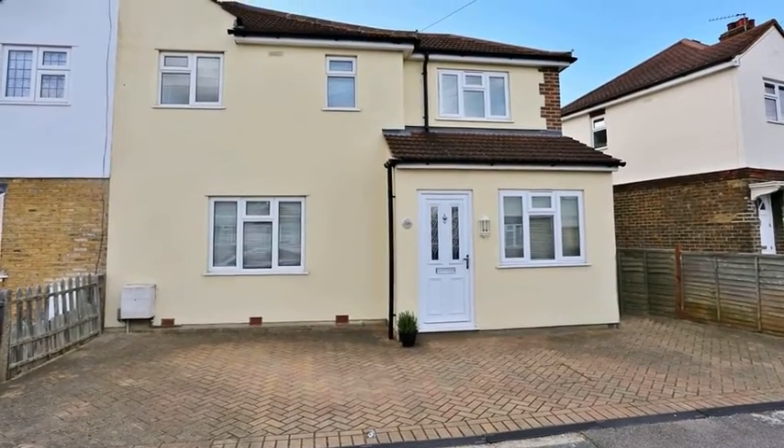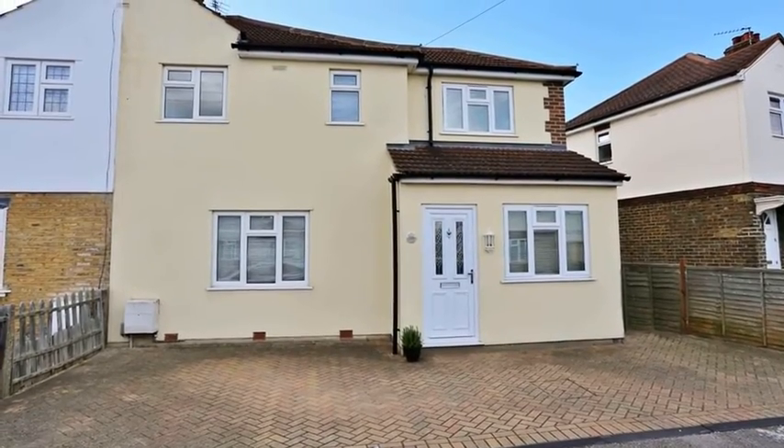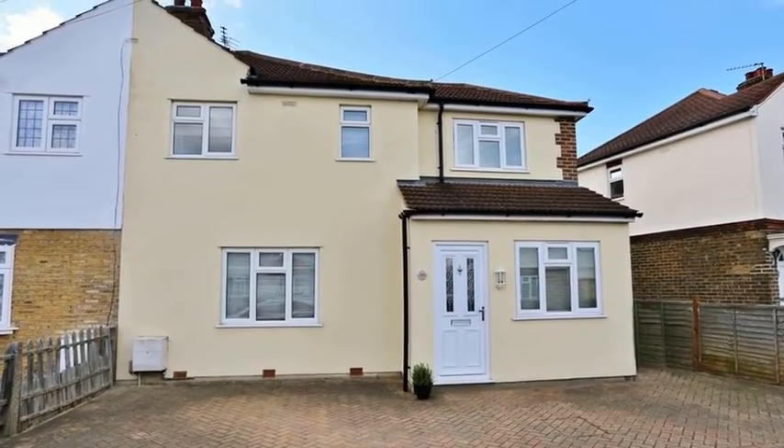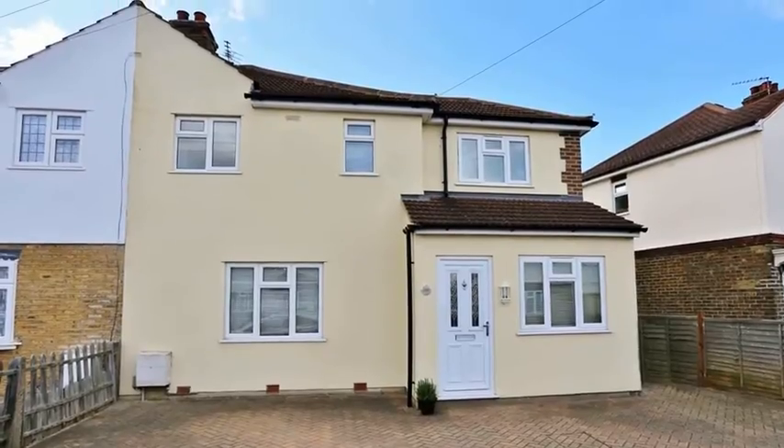This three to four bedroom house is situated in a quiet residential location with access to popular schools, most notably St. Thomas More Catholic Primary School and Upland Primary School.